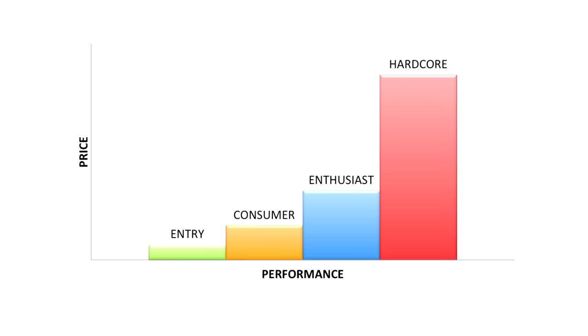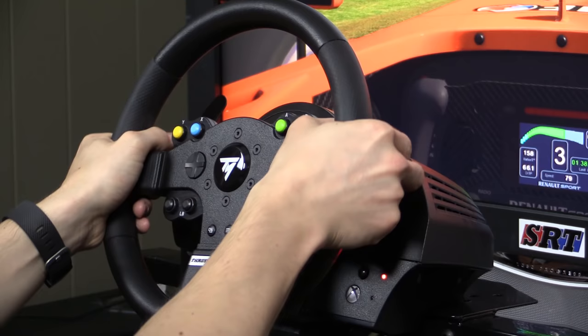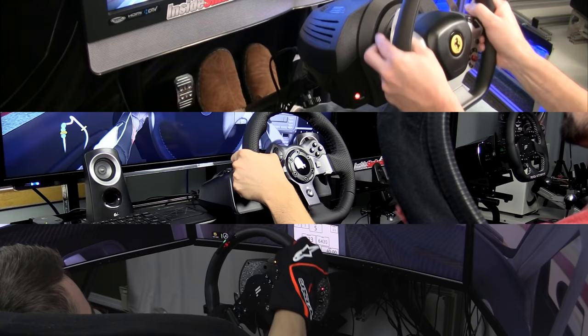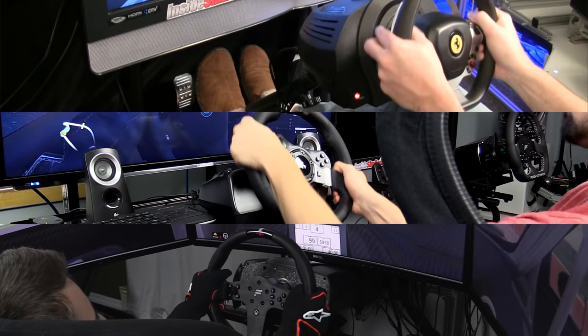The entry category is made up of sub-$200 wheels designed to attract those interested in wheel driving without breaking the bank, offering better-than-controller performance. The consumer category consists of wheels from $200 to $500 that offer strong bang-for-your-buck value. At a price higher than the Xbox One itself, these wheels aren't cheap, but they provide very good performance for the price.